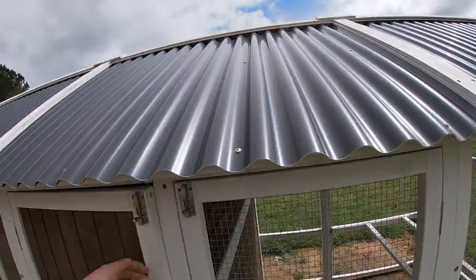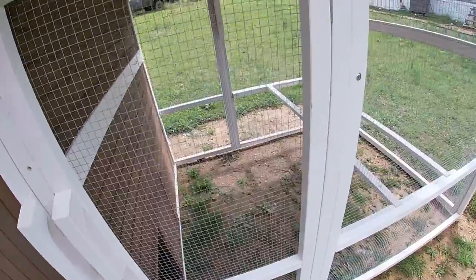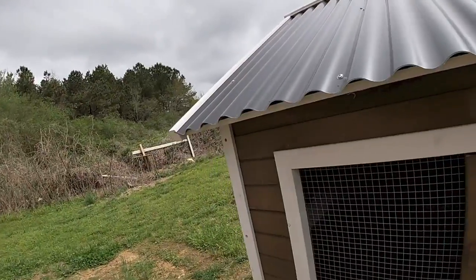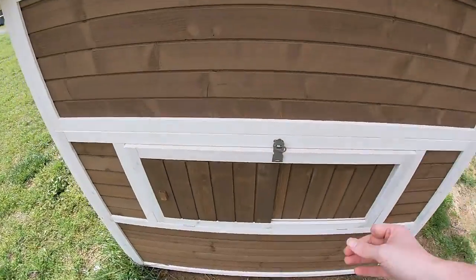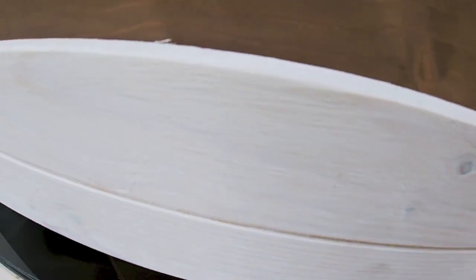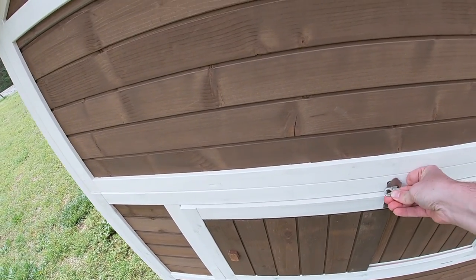Nothing really can get in here. I do have to put some stuff around the bottom to make it so no critters can get in or burrow in. They have a sliding door we can close off, and there's a spot for their nest I haven't set up yet. I'm really impressed with it. The reason why we did not film putting this together — for anybody that wanted to know how to put one of these together — was because we were battling a thunderstorm.